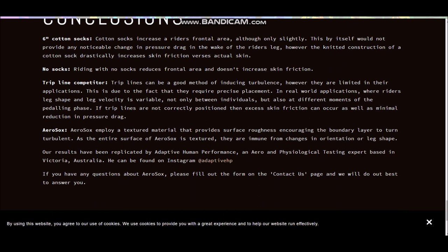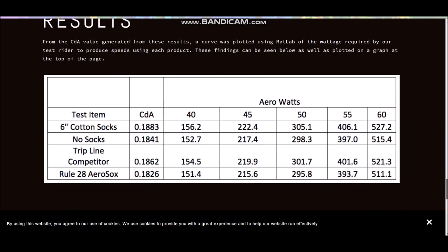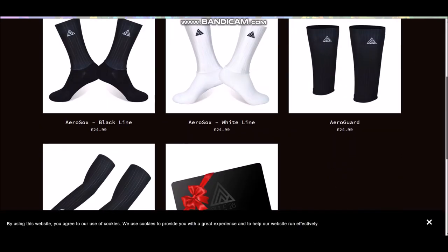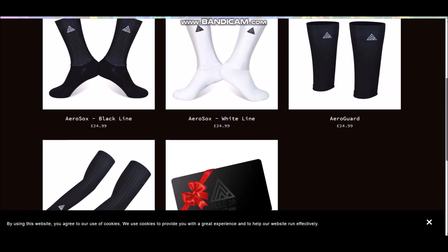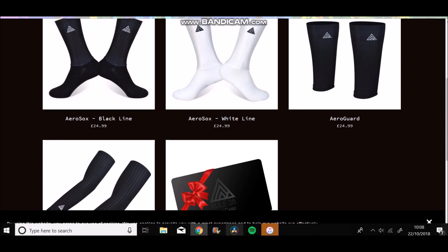Anyway, I got drawn in. I thought, you know what, might as well buy some socks and get some aero gains. They're not actually that expensive. If they're going to save you 16 watts at 60 km/h - okay, I'm not going to spend much time at 60 km/h - but 40 km/h in a time trial or in a road race, where you spend pretty much all the time over 40 km/h, it's like 25 quid. So I was like, yeah, we'll chuck it in.